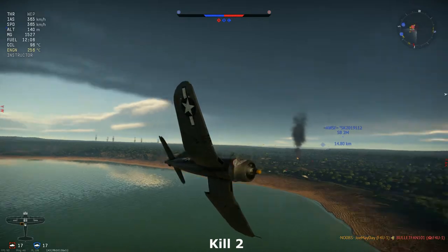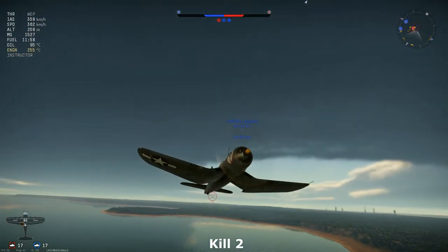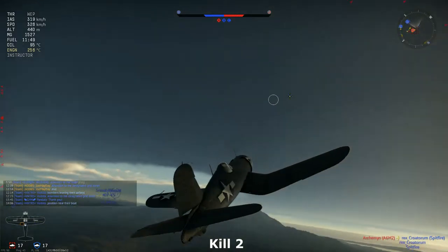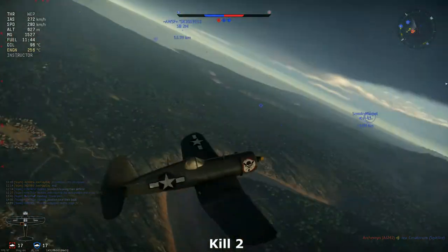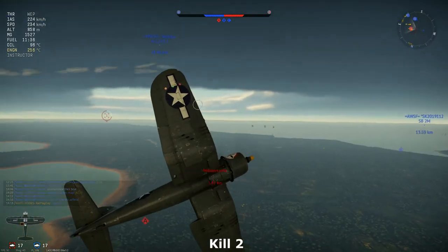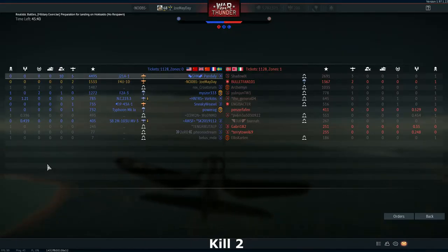We are receiving some AAA fire from the back, but that's nothing too serious. Now it's time to hunt for those remaining enemies. The Corsair is actually quite a good plane, definitely in the right hands. For me, does it suit me? Not entirely. There's something simply off for me with this aircraft. Sure, you can perform reasonably well with it, score some kills and hits, but something just feels a bit off for me.